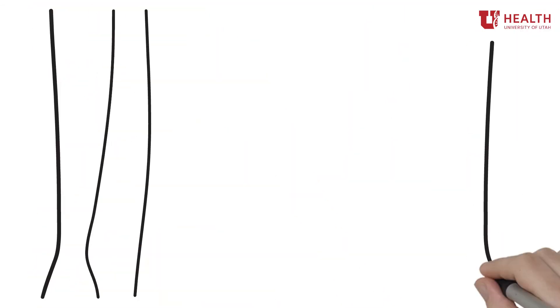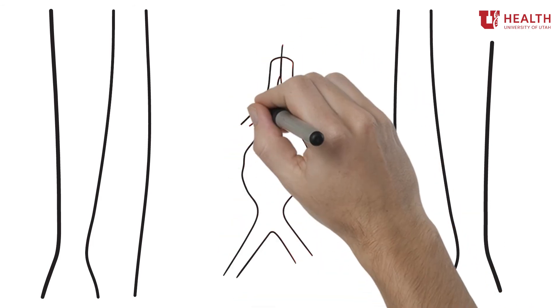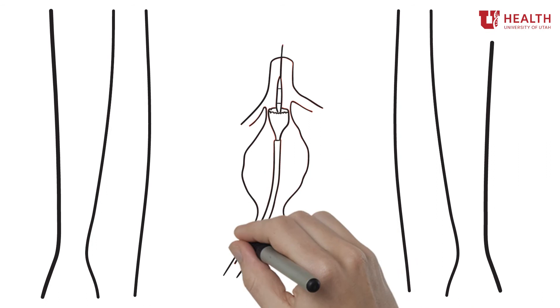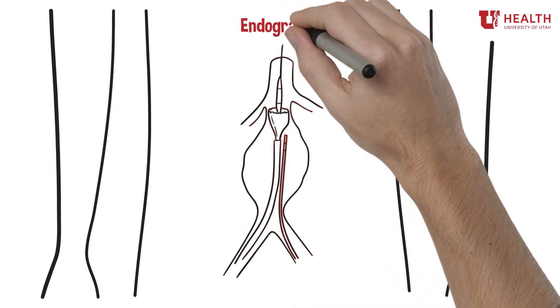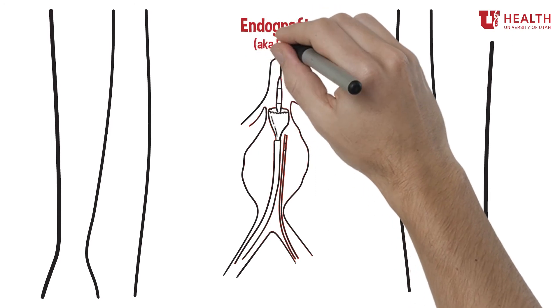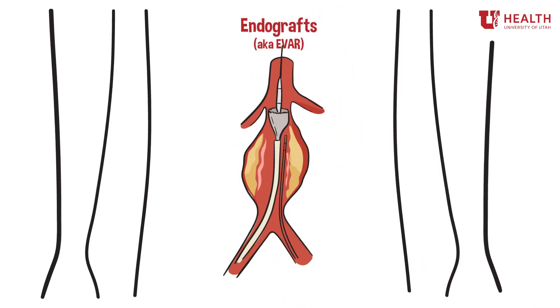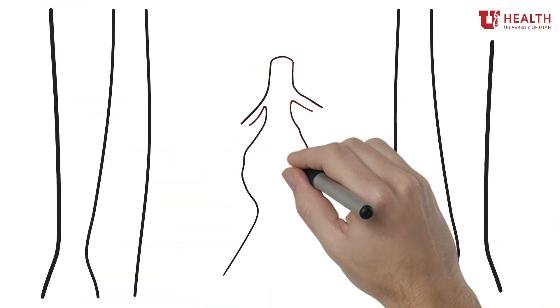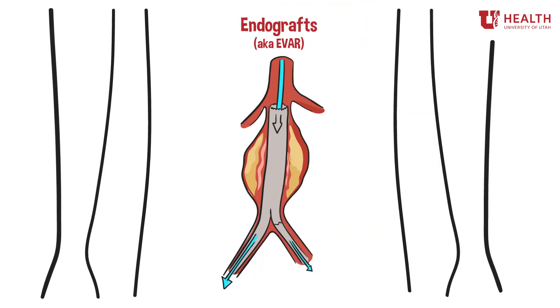An endovascular procedure is a minimally invasive approach to fix an aneurysm, in which doctors will travel inside the blood vessels via a catheter and reline the enlarged area with an endograft. An endograft is a combination of material and a metal framework to hold your blood vessel in place. Doctors can usually perform an endograft without making any incisions, and most patients can go home the day after the surgery.